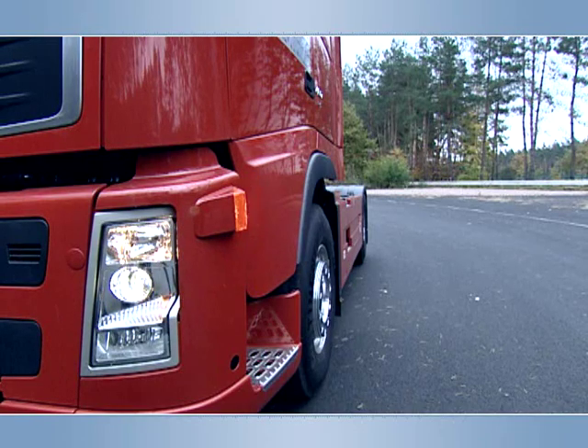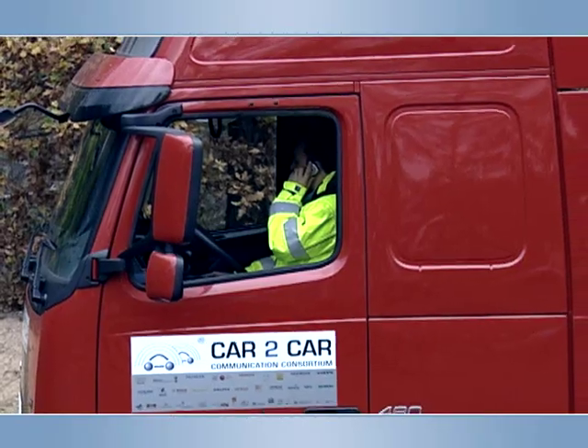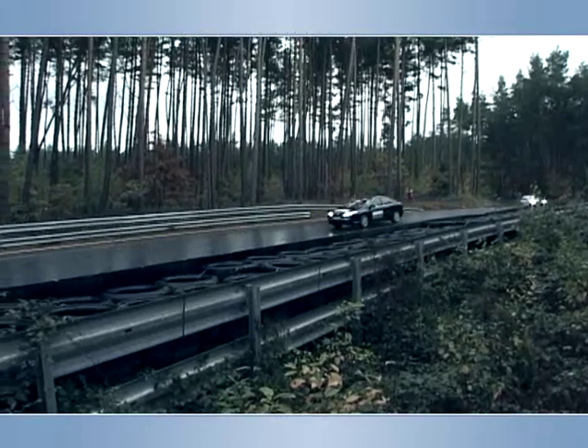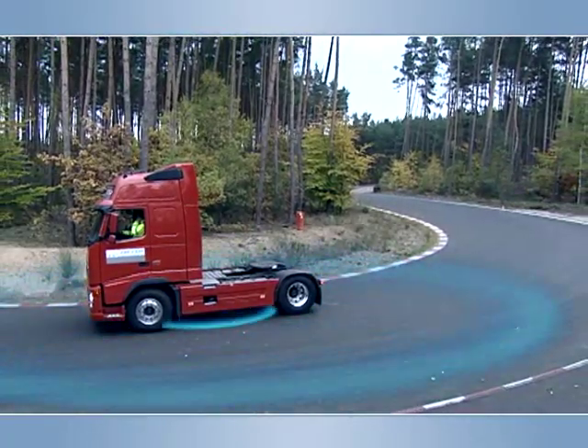Accidents and breakdowns are dangerous for any involved or assisting people, as well as for approaching vehicles. This holds especially if the line of sight to the incident is obstructed, for example after a bend. Timely warning of the approaching traffic significantly reduces the danger.